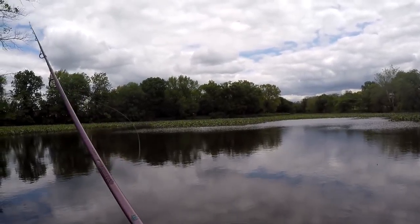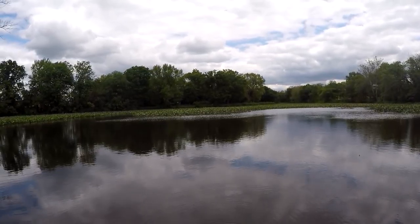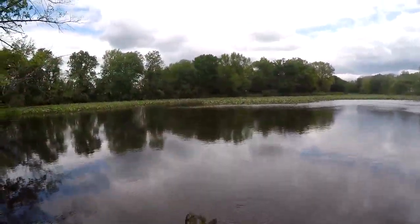Let's see here. Oh, that was fast. Yummy nightcrawler right here for you. There we go, first fish of the day.